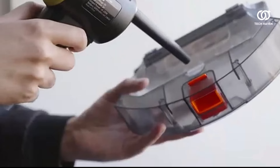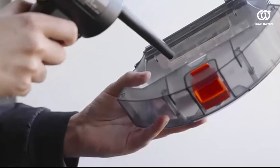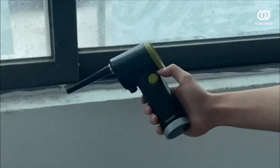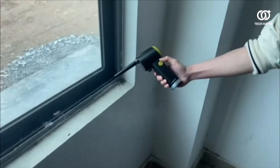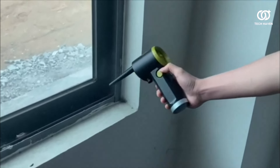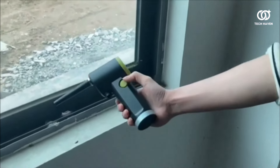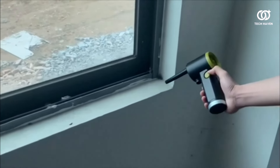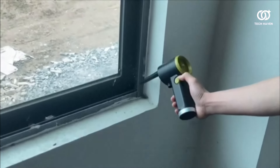Say goodbye to tedious manual cleaning and hello to a breeze of fresh air with this innovative device. Whether you're tidying up your workspace, revitalizing your electronics, or maintaining delicate machinery, the Compressed Air Duster emerges as the ultimate cleaning ally. Experience the joy of pristine cleanliness with just a simple press. It's time to elevate your cleaning game to new heights.